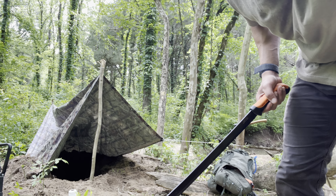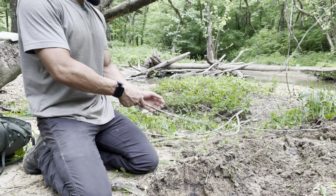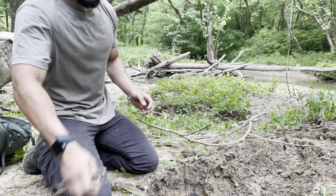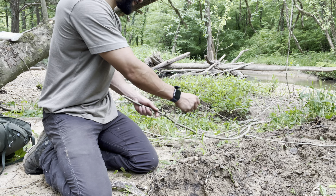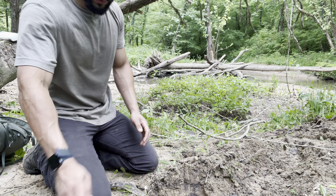I will get the fire going and then I'll go over my gear and show you guys what I brought and things like that. It's been pretty quiet today actually — I didn't see too many people getting down here on the trail, so that's good.